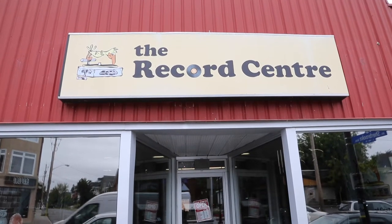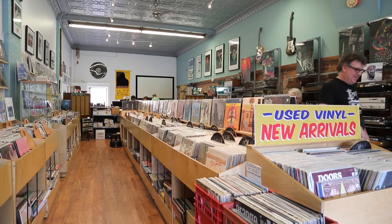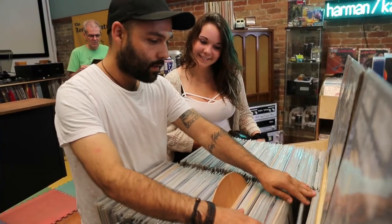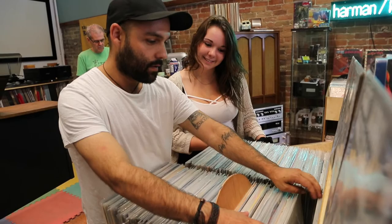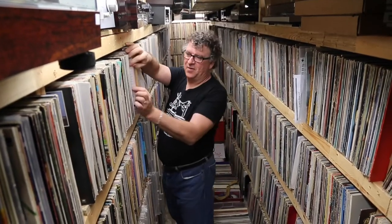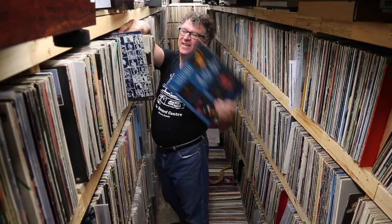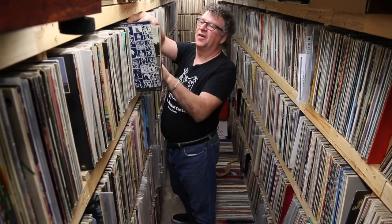The most exciting thing is that it's a record store, and I've been collecting records my whole life. Every day I'm buying collections, cleaning records, putting records out for sale, and finding a few for my own collection — which is never going to end. I found one today that I'm going to take home: an original two-eye pressing of a Bob Dylan record.